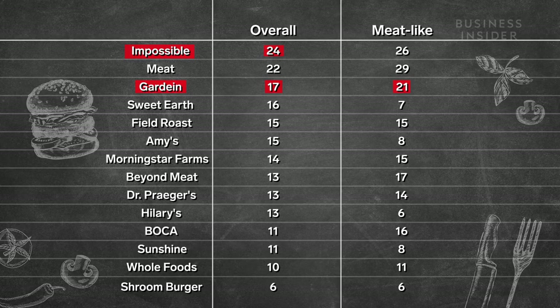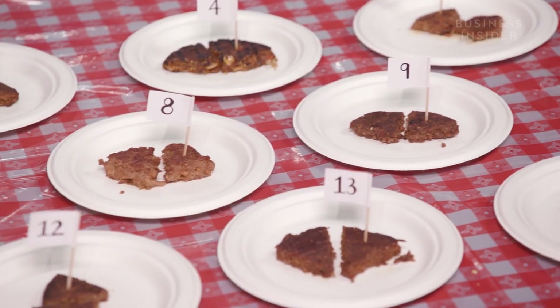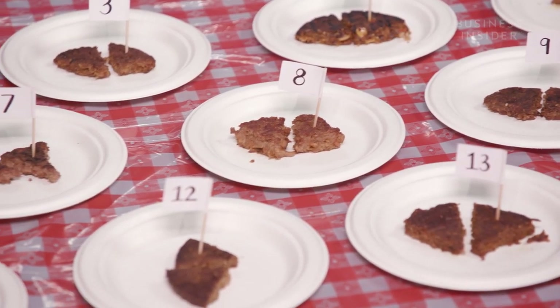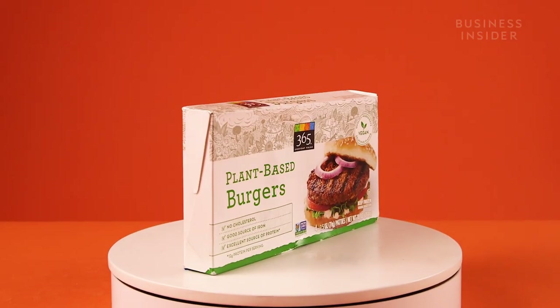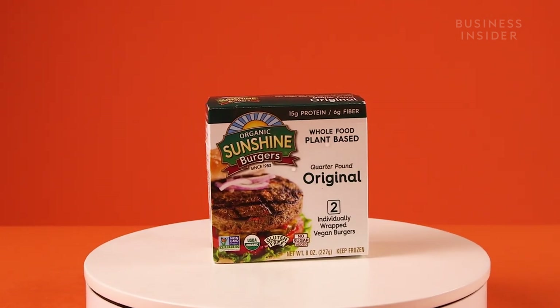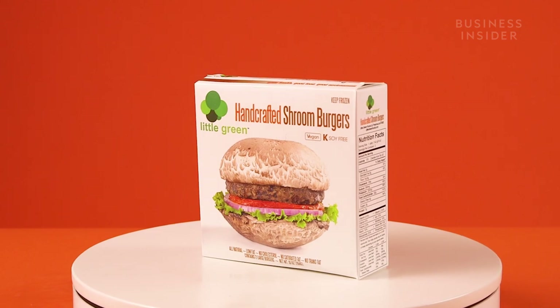And there was something else I noticed: many of the low-scoring burgers were knocked for smelling and tasting artificial. And that got me thinking — are these burgers actually good for you? After all, eating healthy is one of the main reasons why people avoid red meat. So I asked a registered dietitian.